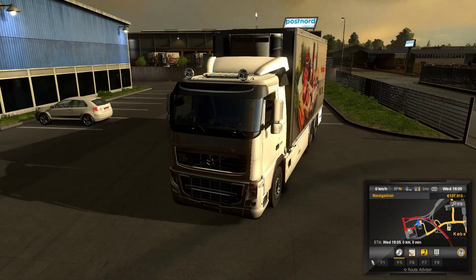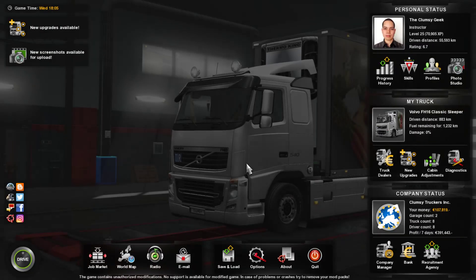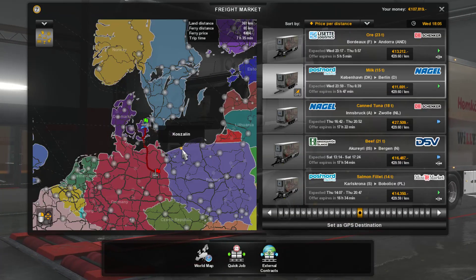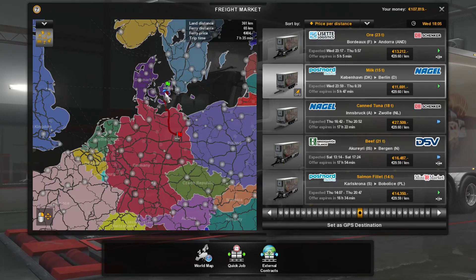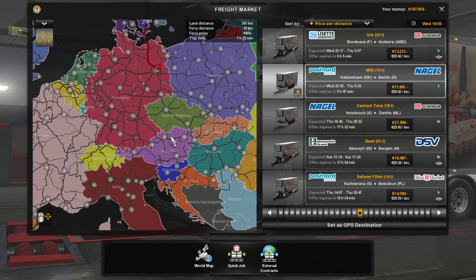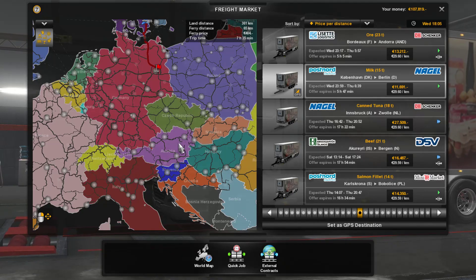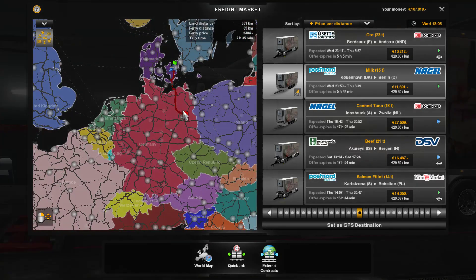Anyway, in the previous episode we ended up here in Copenhagen, we are in Denmark now. I found a job going south, because eventually where I want to go is Vienna here in Austria — apparently it's been remade with ProMods 2.2, and from the screenshots I've seen it looks magnificent.